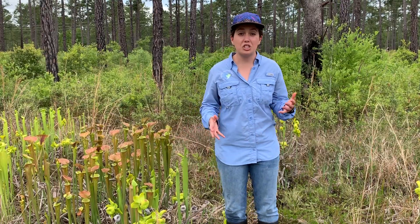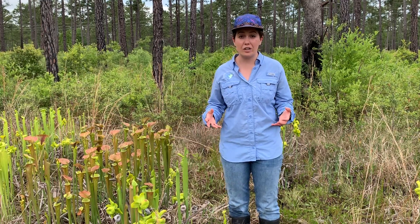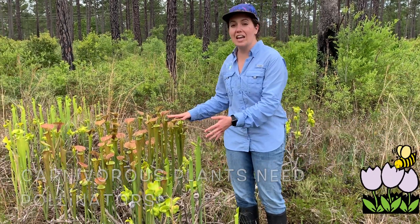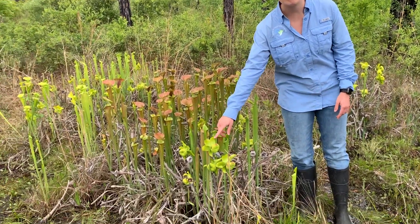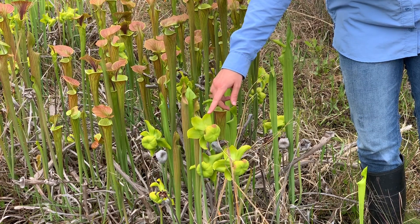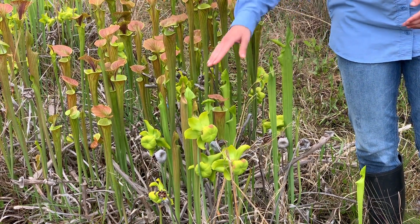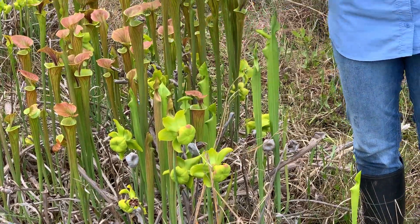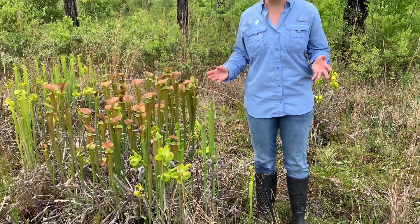Carnivorous plants don't just need insects for extra nutrients — they also need insects to pollinate them. If we take a look at these pitcher plants, they have flowers instead of tubes. These flowers allow the carnivorous plants to be pollinated by insects and don't yet have those tubes, so helpful pollinators don't accidentally get eaten.